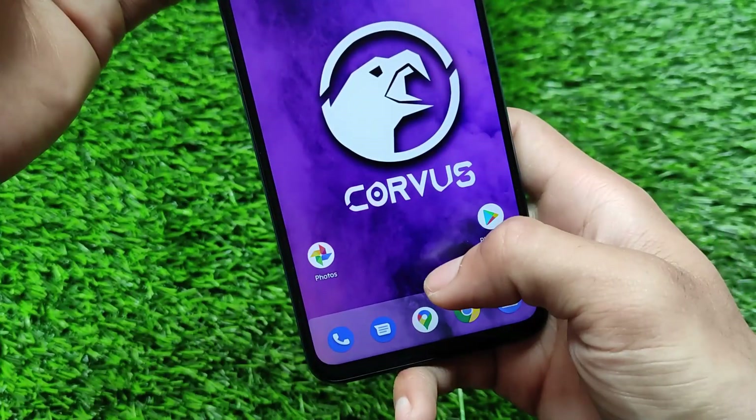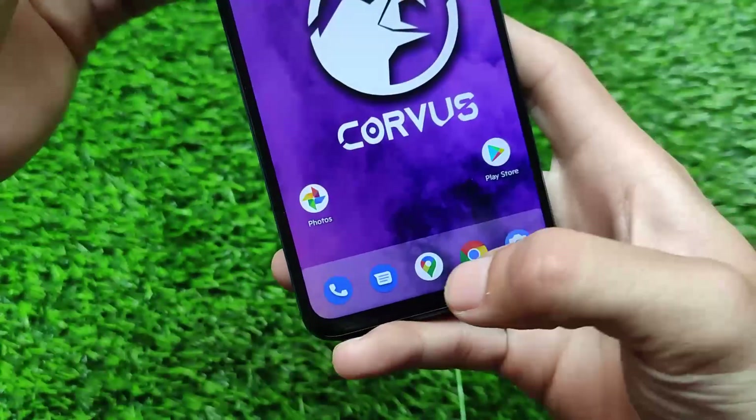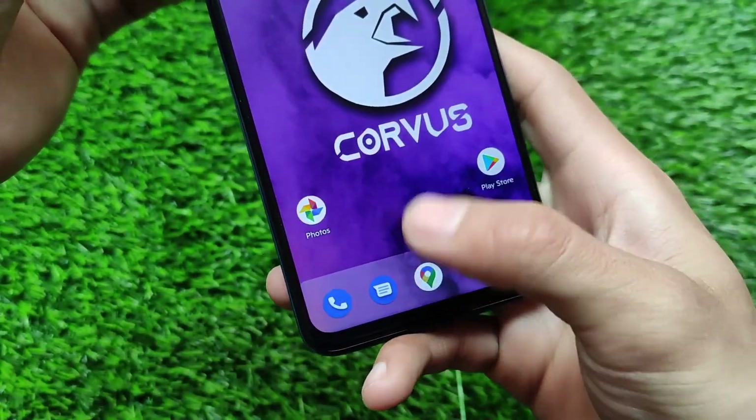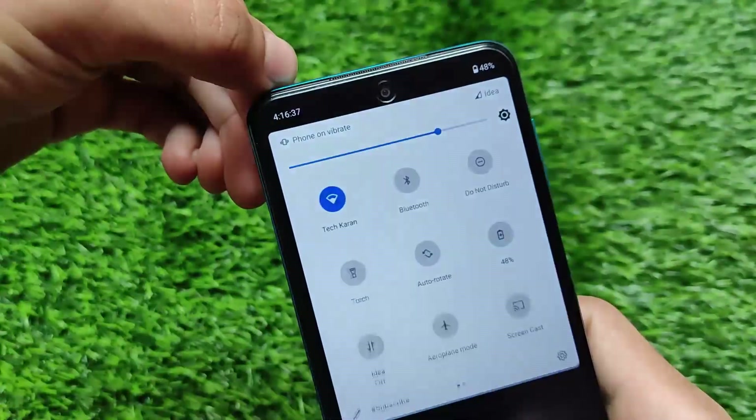The default wallpaper is looking good, and it includes a very interesting kind of drawer opacity which looks quite impressive. The dock opacity and app opacity are good as well.